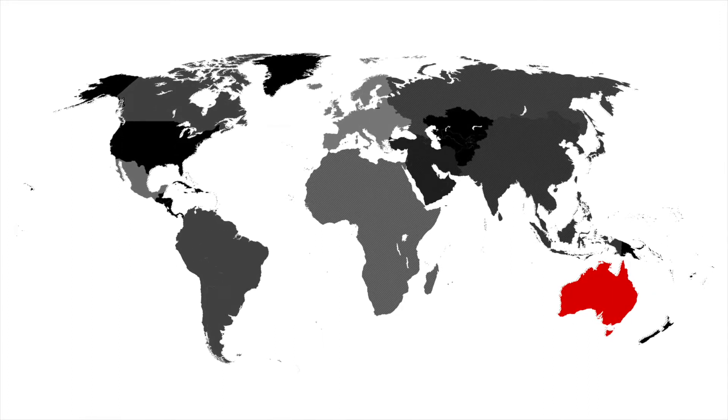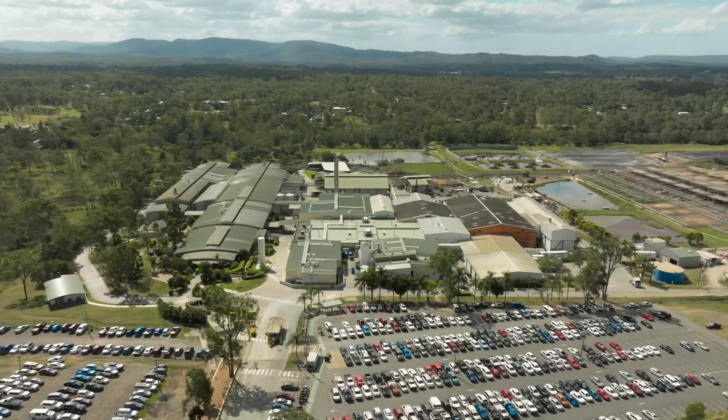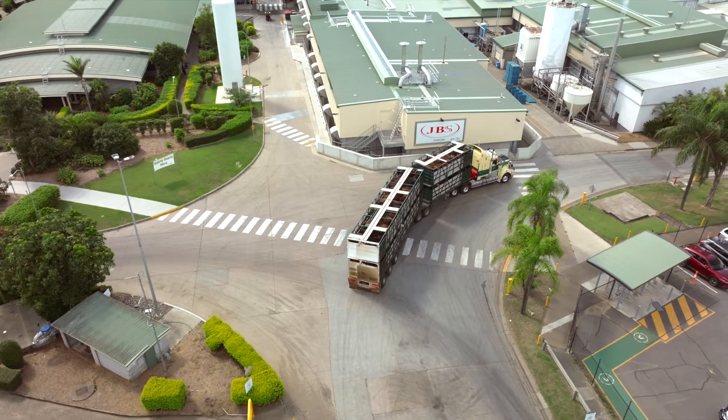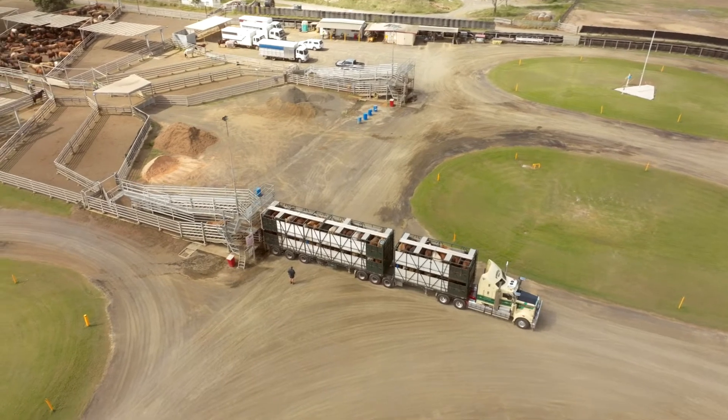With a commitment to maintaining the highest levels of product quality, consistency, reliability and food safety, JBS Australia has developed a reputation as the leading supplier of Australian beef around the world.